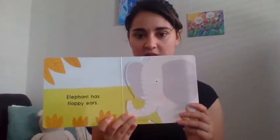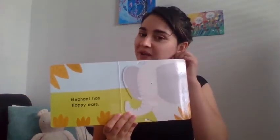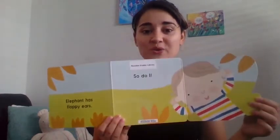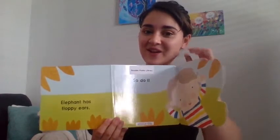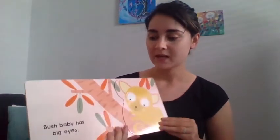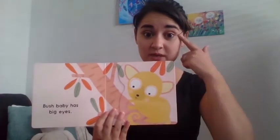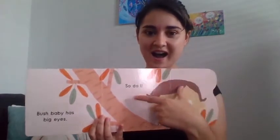Elephant has floppy ears. Can you all point to your ears? So do I. We also have floppy ears — maybe not as floppy as an elephant. But bush babies have big eyes. Can you point to your eyes and make them wide? So do I. We have big eyes too.